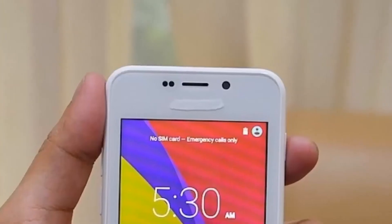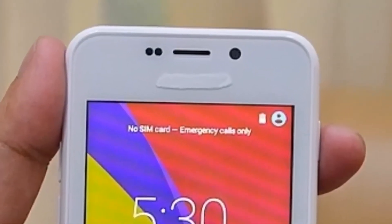And get this: the Freedom 251 is not even the Freedom 251. It's a phone named the Adcom iPhone 4, and the units provided to the press after the launch have the Adcom logo covered with whitening ink. We're not kidding. Ringing Bells has clarified on this, saying that the initial units were sourced from Adcom and that the final units will be made by them with the same specifications. The funny part is, Adcom isn't even aware of all this.